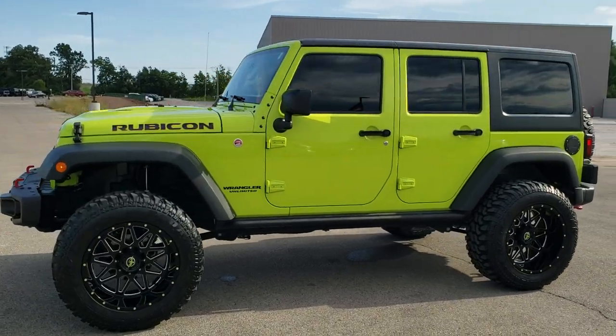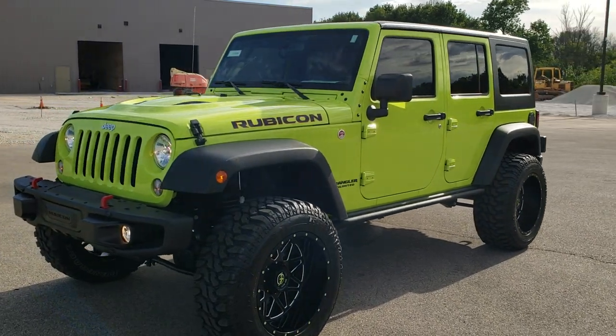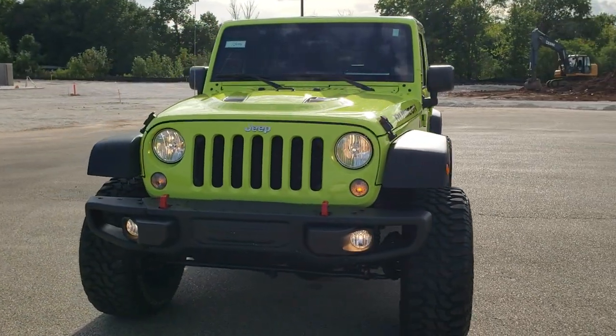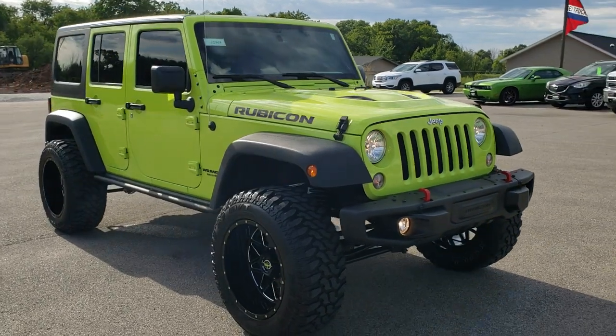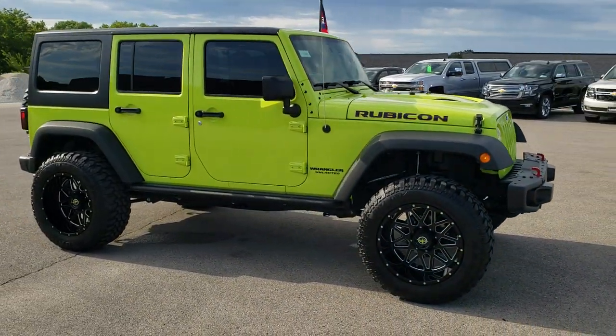This is stock number 10959. We are here at Summit Automotive in Fond du Lac, Wisconsin — your new and used Jeep and Jeep Wrangler Headquarters. Today we are checking out this super clean, really good looking 2016 Jeep Wrangler Unlimited Rubicon Hard Rock Package.